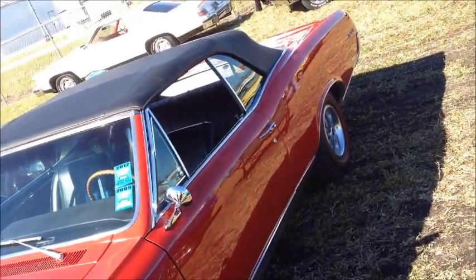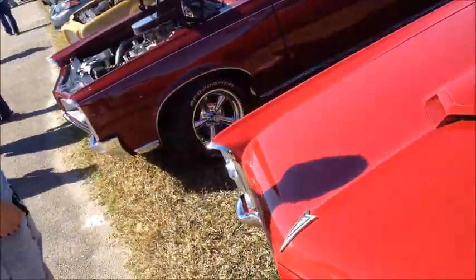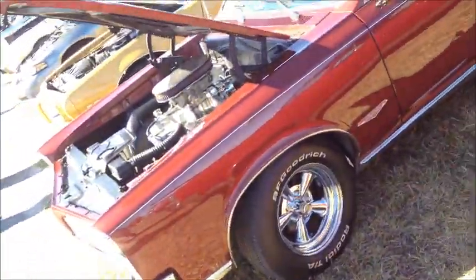Doesn't that look like... isn't that a Firebird? This is just too clean, huh?